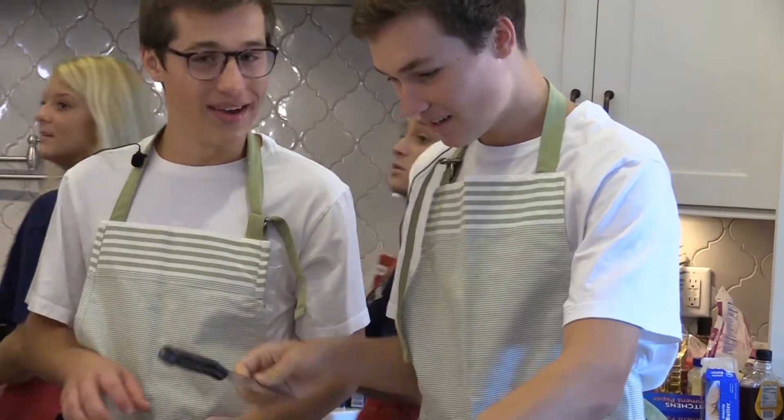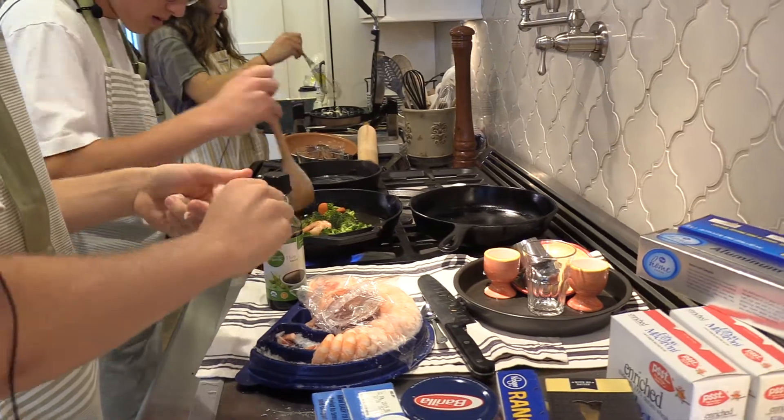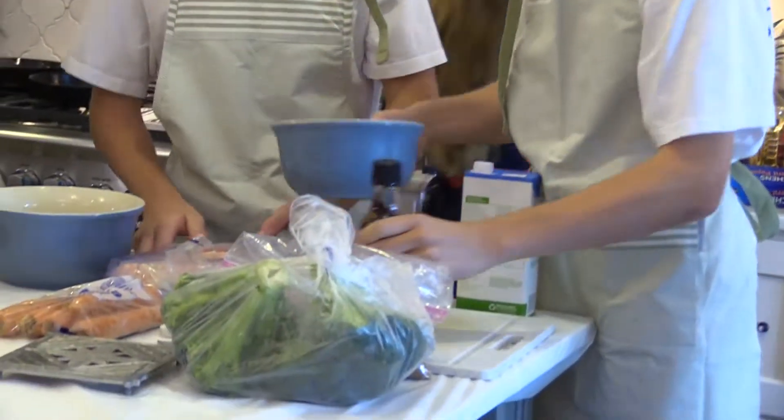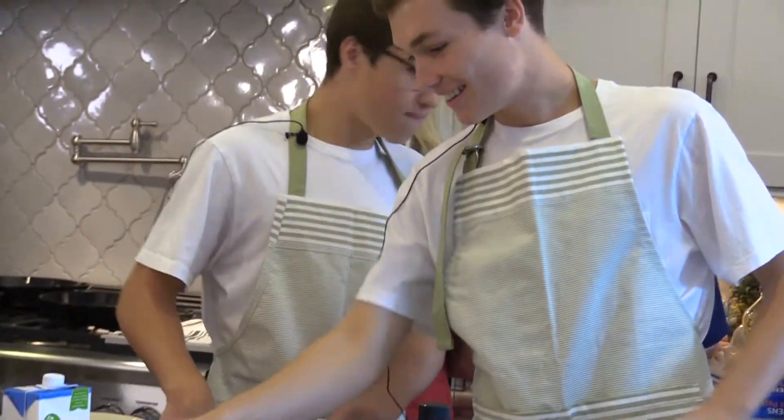So we made a shrimp stir-fry today. I started out with putting some soy sauce and brown sugar in the skillet, and we cooked that a little bit until it was sizzling. Then I added some carrots, broccoli, and at the end we put some red peppers on the side.